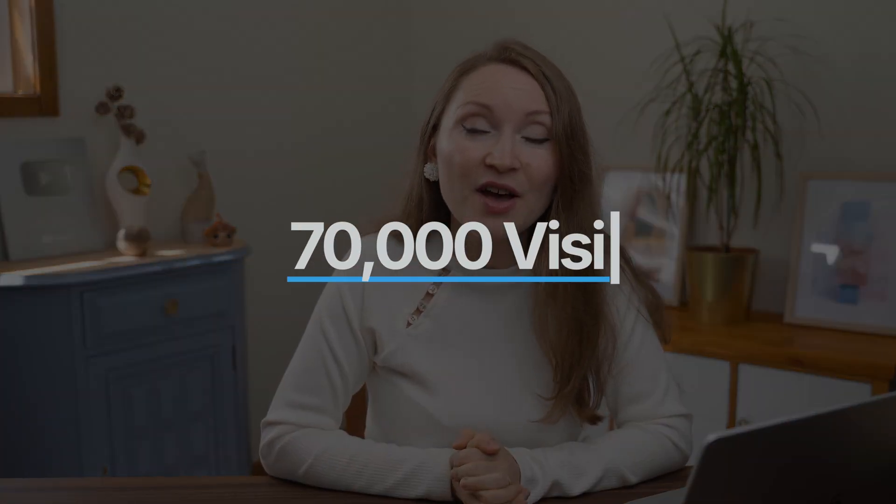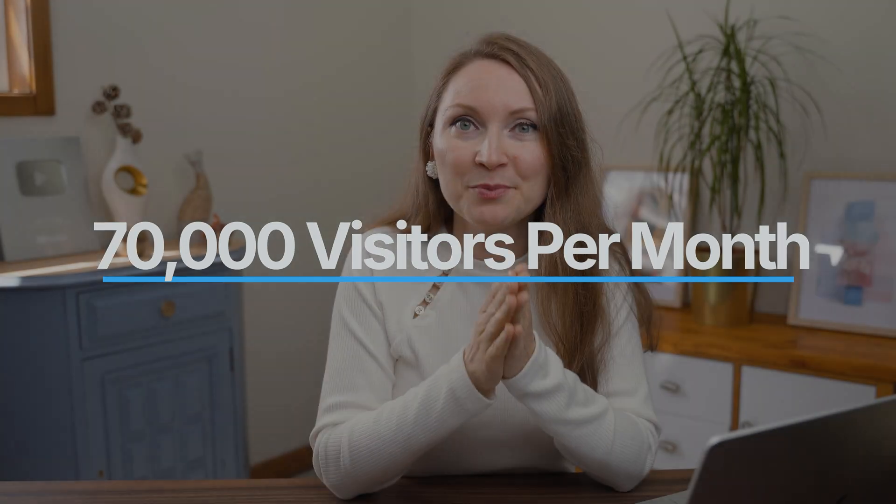If you want to learn more about growing traffic from Pinterest, check my video linked up there — I'll show you how I consistently get about 70,000 monthly sessions of free traffic from Pinterest. I'll see you in the next video.